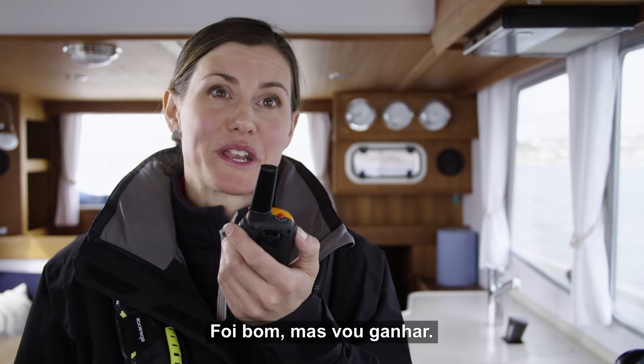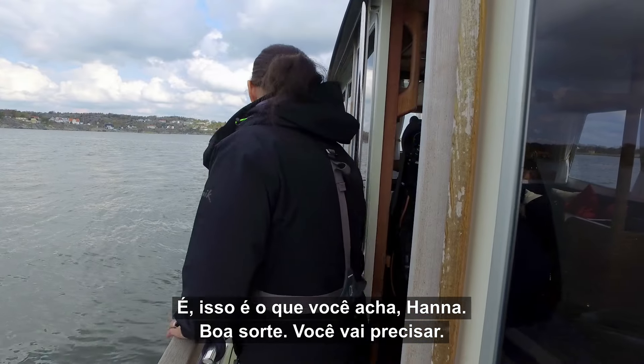Yeah, that was pretty okay. But I'll beat you. Yeah, that's what you think Hannah. Good luck — you're going to need it.